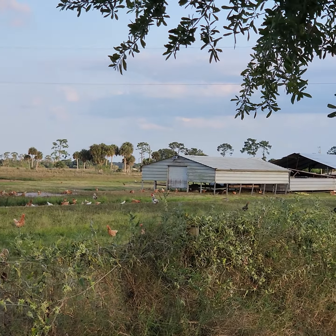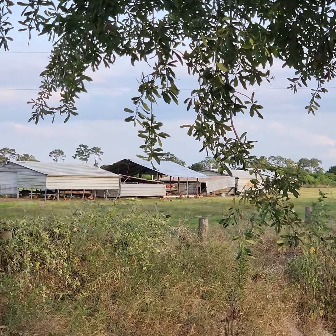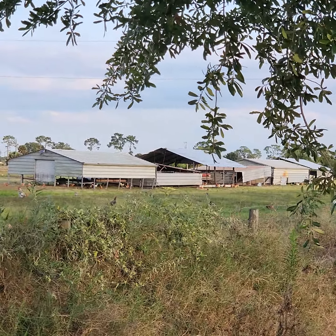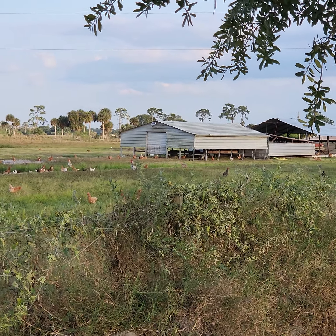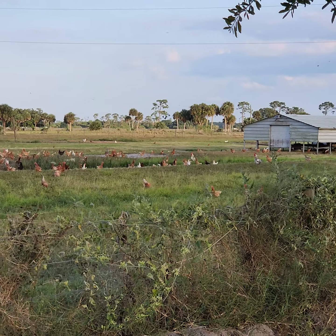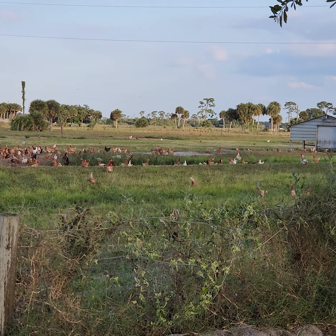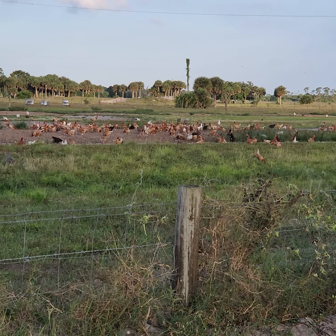Hey y'all, Farmer Nicole here. I'm bike riding down the driveway and I stopped for a second because you can see the laying hen houses over there for the chickens. We moved those earlier this morning and I just want to give you a perspective of what real pasture-raised chickens do when they get the chance to come out when the sun starts to set a little bit and it's not as hot.